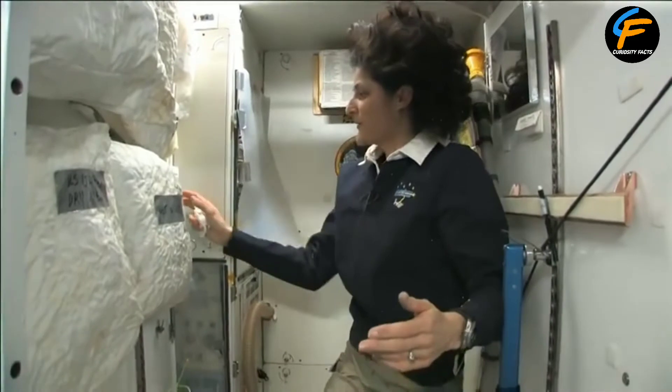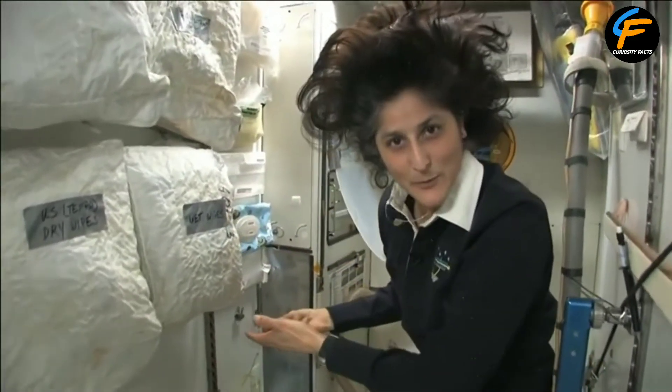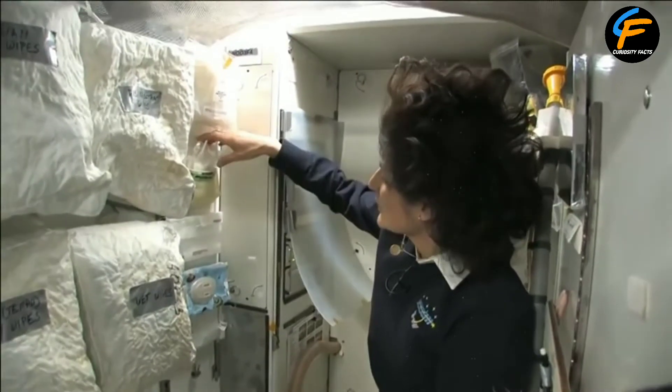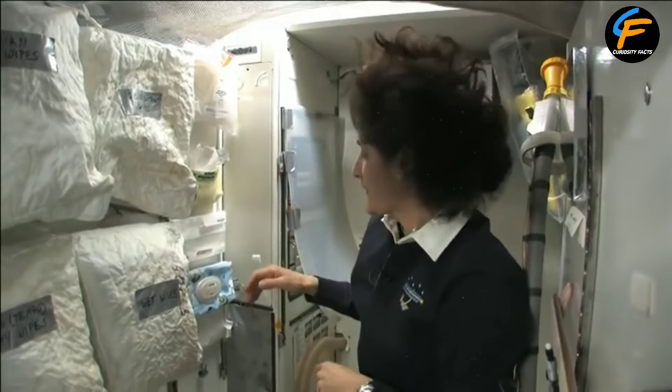There's also a selection of paper. People always ask about toilet paper — what do you do with it, what kind do you have? We have gloves just because sometimes it does get messy. We have some Russian wipes, which are a little bit coarse if you like the coarse type of toilet paper.